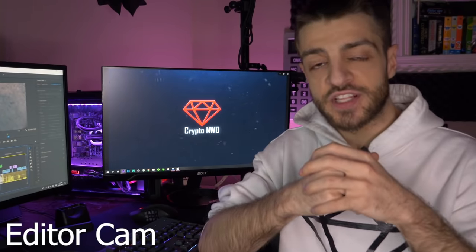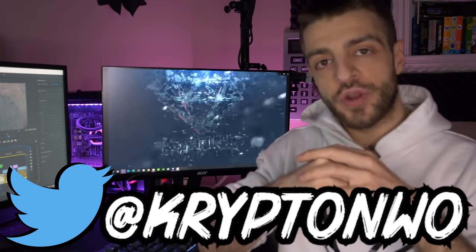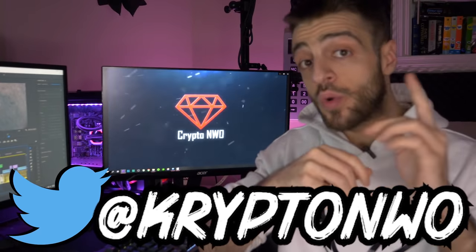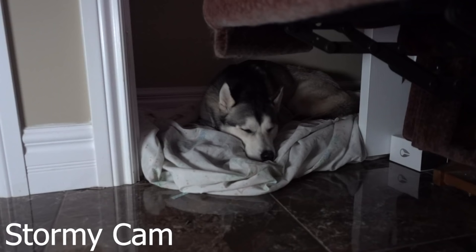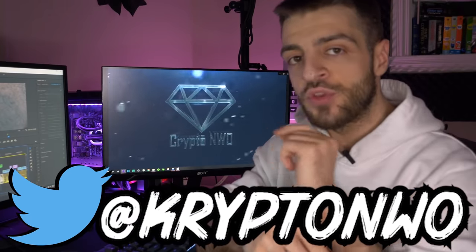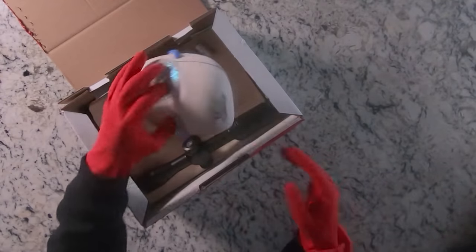Throughout this video you are gonna have hundreds of questions. Before you continue watching, press pause right now and go follow me on Twitter at CryptoNWO with a K. I'm gonna be retweeting people who have theories on this, posting my own theory. Every mystery box has meaning, you know what I mean.